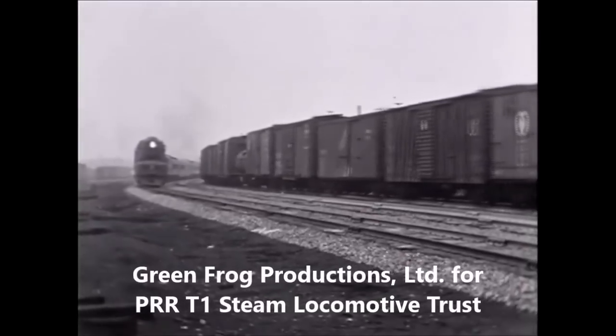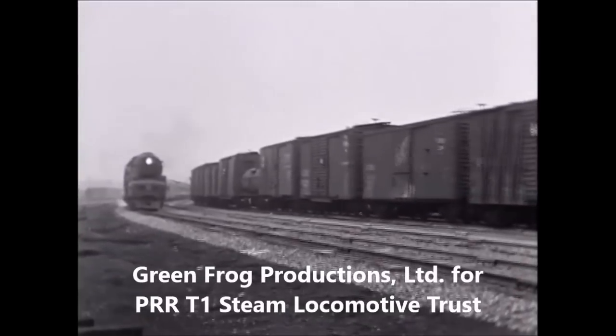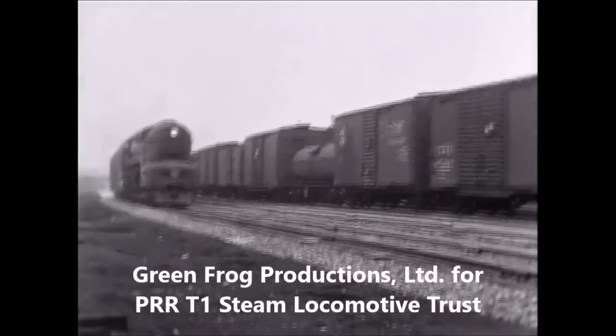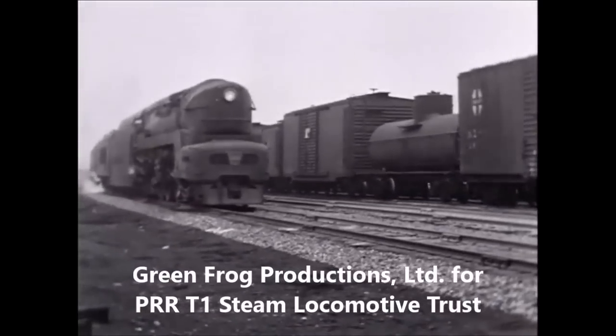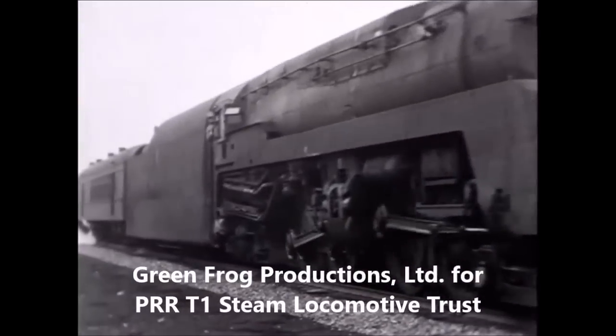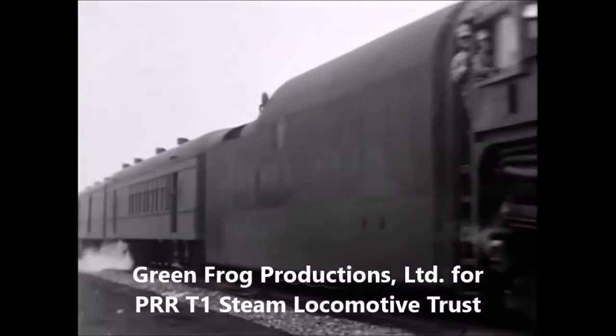The front end of a 4-4-4-4 T1 rounds the curve westbound entering the Englewood station. The rigid frame T's were designed in hopes of improving the efficiency of the 4-8-4 Northern wheel arrangement by the addition of two more cylinders.